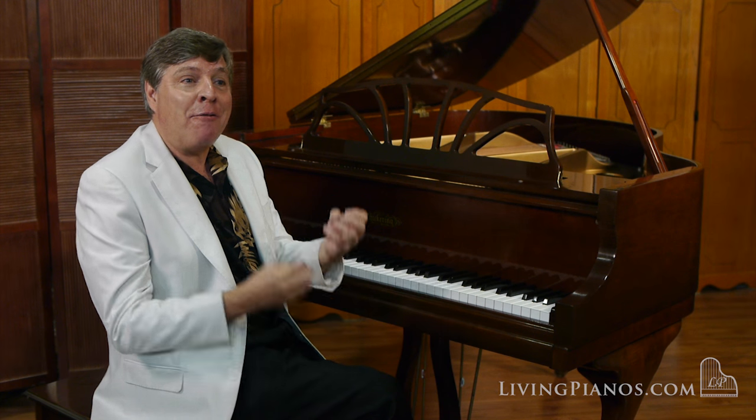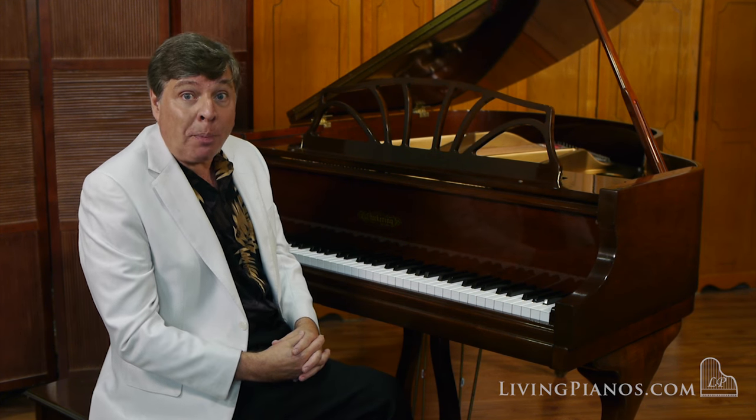Listen to the richness in this very dark movement — the second movement of Beethoven's Opus 10 No. 3.